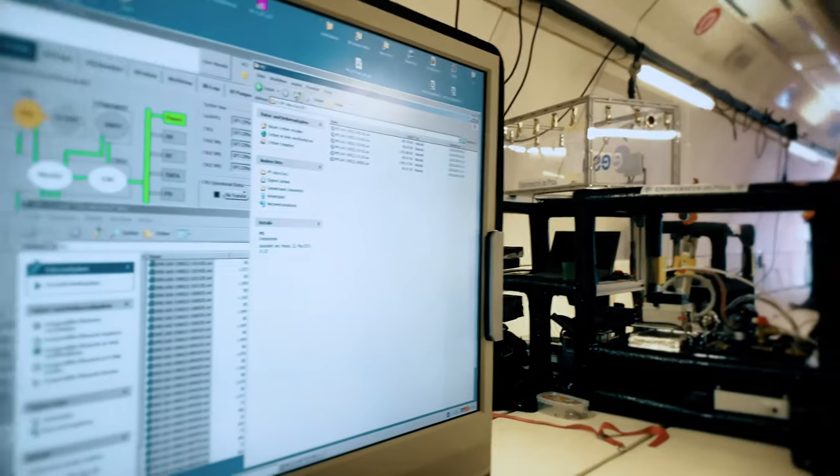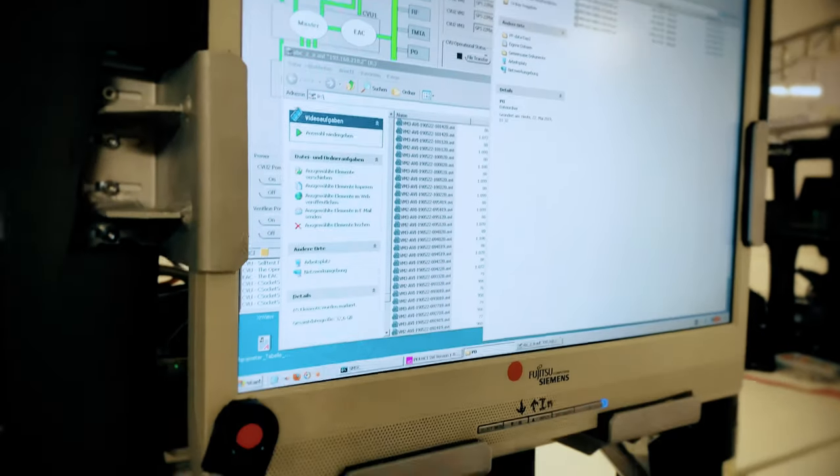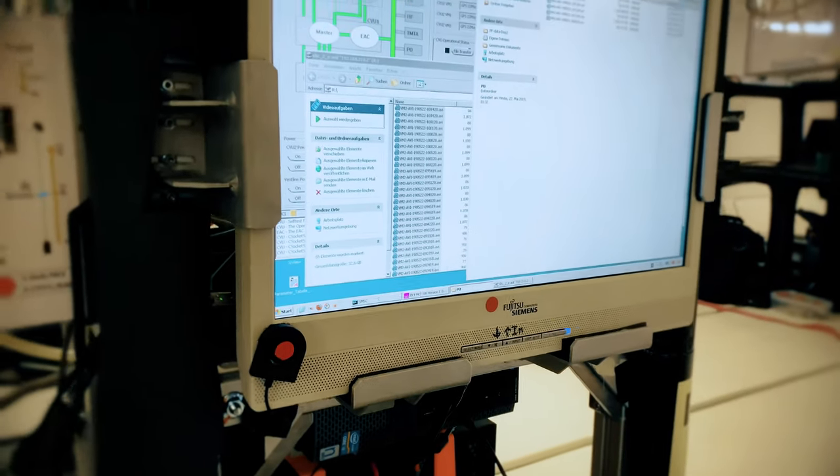This is the data we collect — videos of particles inside the plasma. The plasma is inside this box here.